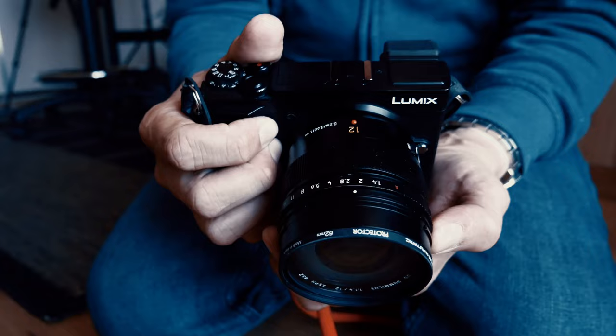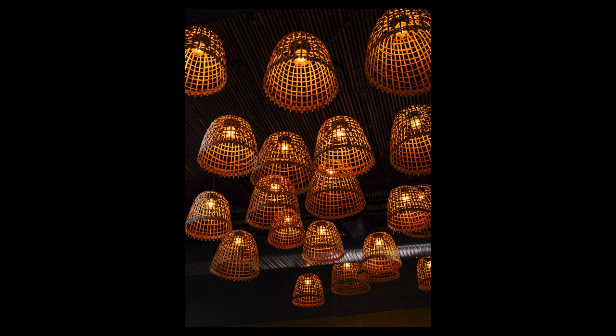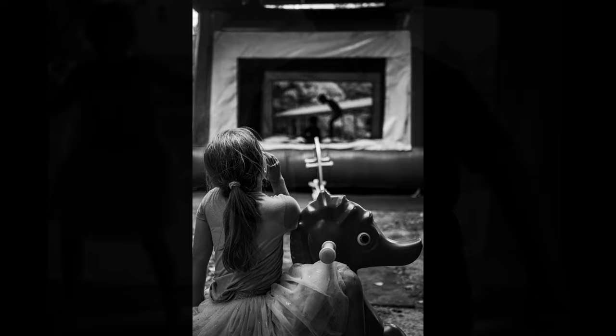The Panasonic GX9 is very incognito — it doesn't stand out. It is great for street photography and is the king of micro four-thirds cameras when it comes to street photography, closely chased by the Olympus Pen-F. This is my new Olympus Pen-F. For me it's also a great documentary camera — the camera I pick up to document moments with my family. It doesn't ruin the moment. The size is absolutely everything.